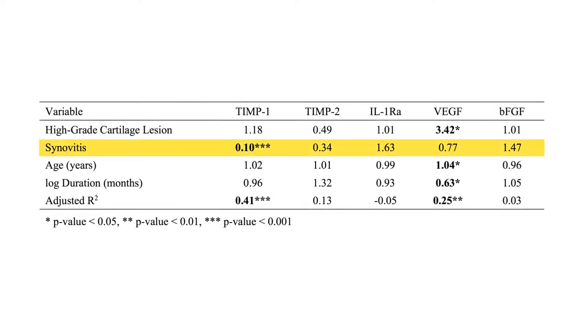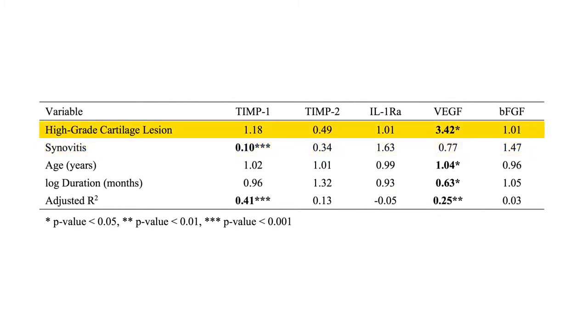The presence of synovitis was linked to a significant drop in one anti-inflammatory marker, and more severe cartilage damage was associated with higher levels of pro-inflammatory markers and the angiogenesis-inducing growth factor, VEGF.